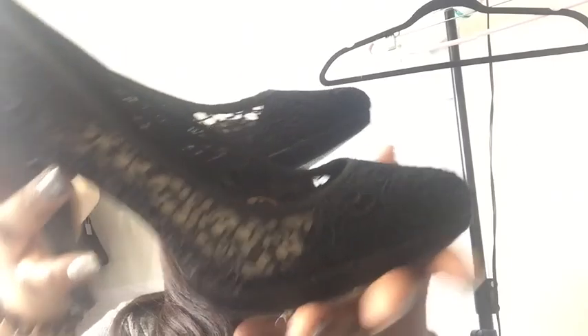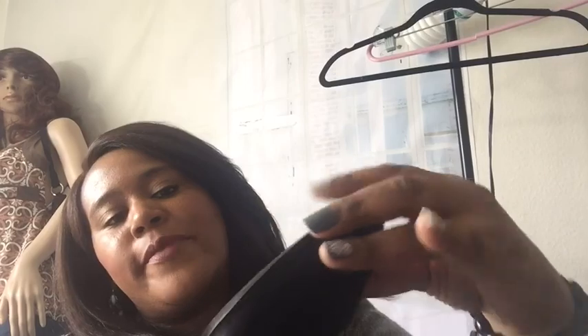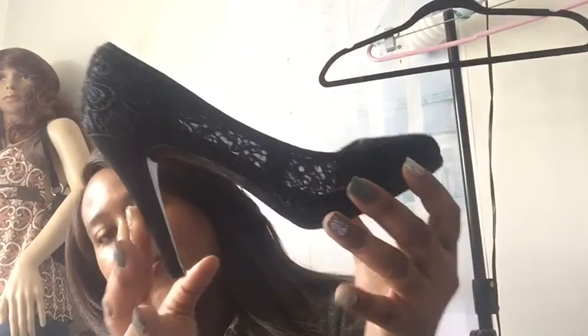I'm back! Here we go — Nine West shoes again. Some more really cute heels. I love these because of this really nice lace detail. Really nice heel. Size seven medium. The heel looks good, soles look decent — not perfect since they're used, but not as bad as the other ones. The inside looks decent. Just some cute little Nine West shoes.